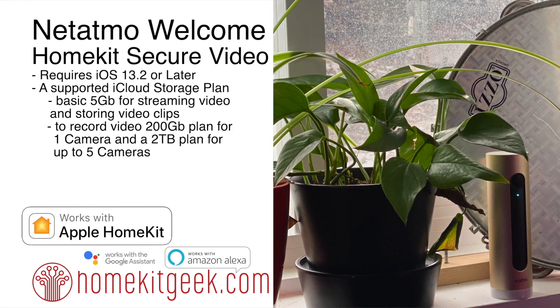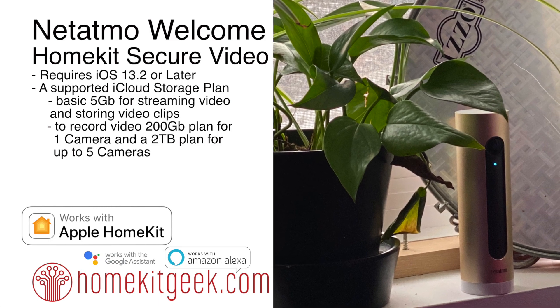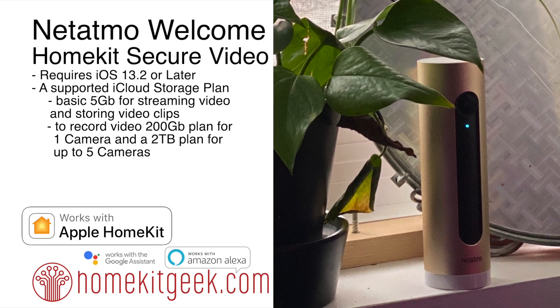For those of you not familiar with HomeKit Secure Video, essentially what this means is no subscription fee other than your existing iCloud storage. If you've got the two-terabyte plan, you can have up to five cameras recording and you control the footage. Let's take a look.